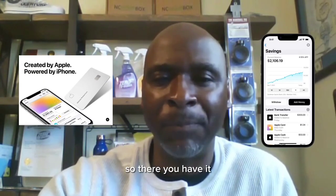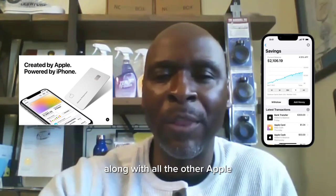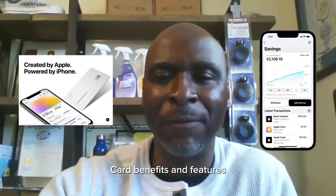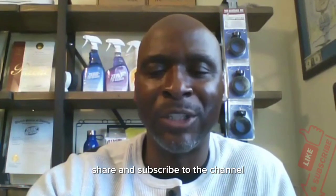So there you have it. Now you can grow your savings with the Apple Card, along with all the other Apple Card benefits and features. If you found this video helpful, please like, share, and subscribe to the channel, and stay tuned for my previous video on my Apple Card unboxing. To the next video — you take care. This is Al Fatir and I will talk to you soon.